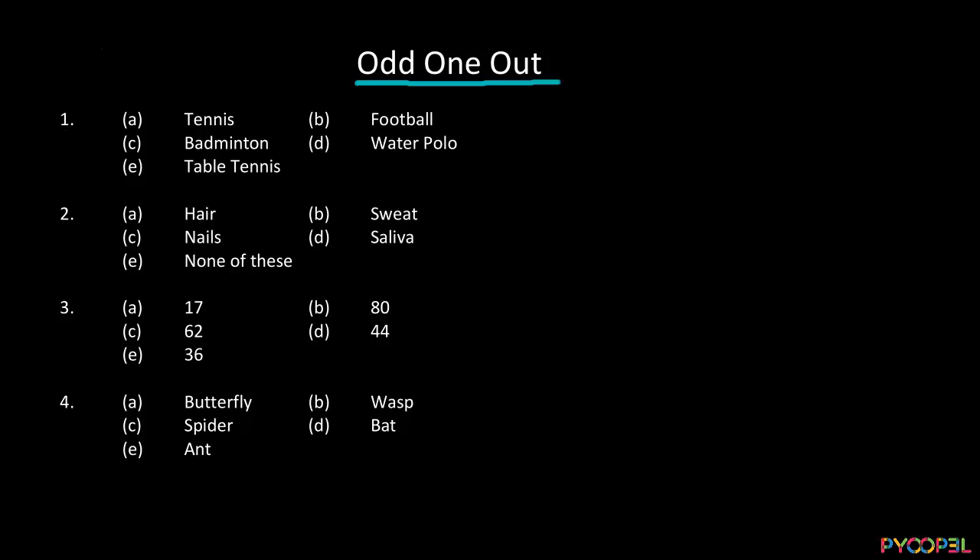How do I identify which is the odd one out here? First of all, let's see which of these are outdoor or indoor sports. Tennis is mostly an outdoor sport. Football is mostly an outdoor sport. Badminton can be an indoor sport. Water polo can be indoor or outdoor — we are not sure. Table tennis is definitely an indoor sport; we can play it inside. So this is not the relationship.